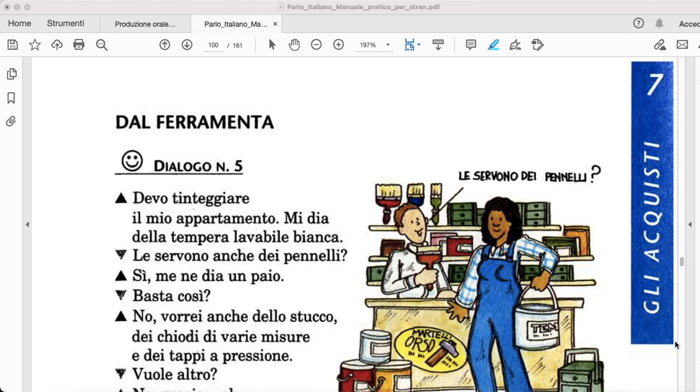Hello guys, welcome back to this new video. So today we are going to read some dialogues dal ferramenta.